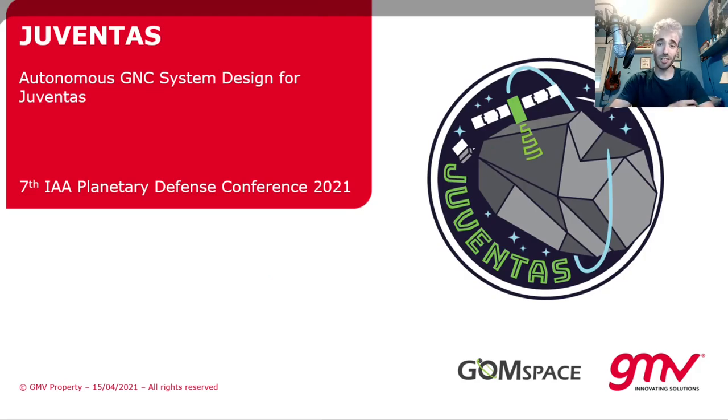Hi and welcome to this e-lightning presentation for the Planetary Defense Conference of 2021. Today we will present to you the development of a highly autonomous guidance, navigation and control system for the Juventus CubeSat.